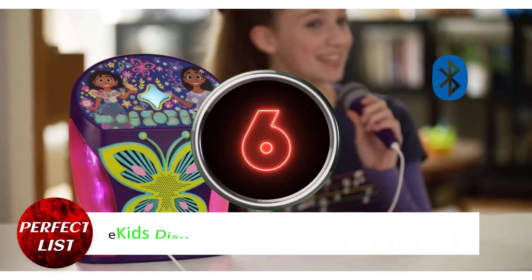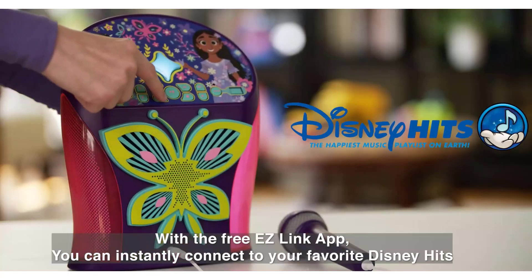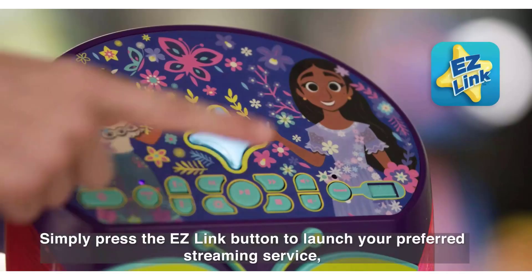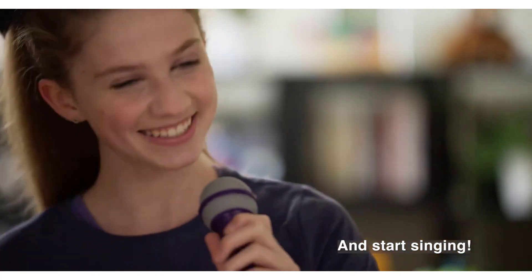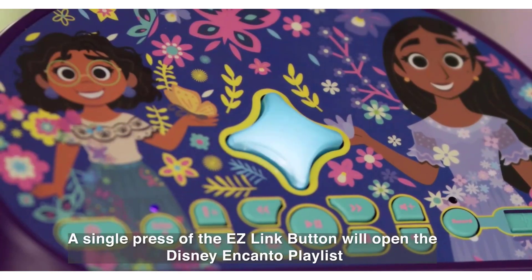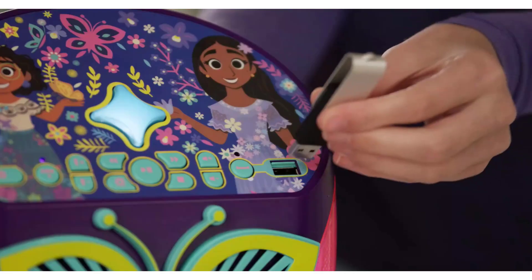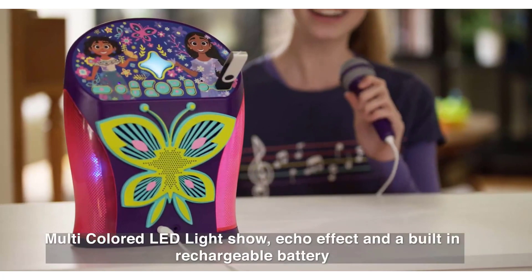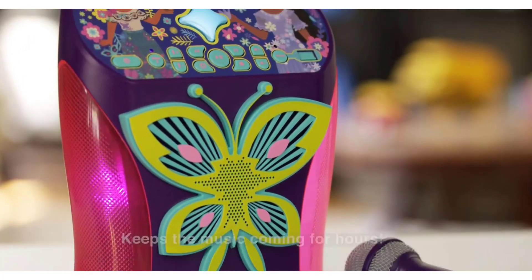Number 6: E-Kids Disney Encanto Karaoke Machine. The Encanto Karaoke Machine allows children to host their very own Disney sing-alongs in the comfort of their own homes. It comes with an app that allows children to listen to their favorite Disney songs whenever they want. In addition to having a wired microphone, the speaker is equipped with Bluetooth technology. There is also a jack for adding a second microphone so that additional people can participate.